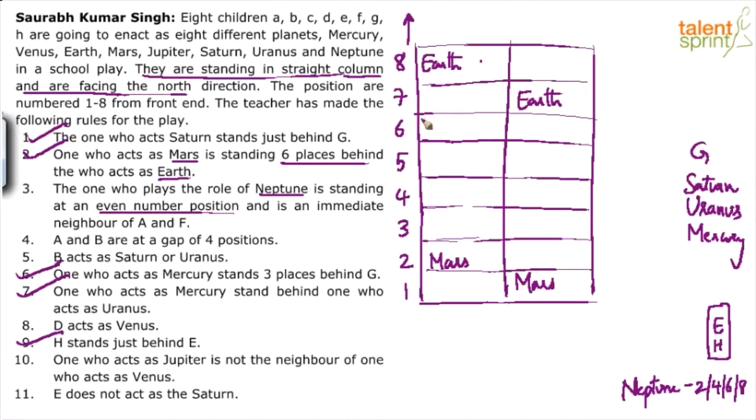G can be at 8th position but not 7th. Can G be at 6th? If G is at 6, then Saturn is 7, Uranus is 8 — but then Neptune needs an even position. Position 2 is blocked by Mars, 4 is blocked, 6 is taken by G. If Neptune must be at 6, it becomes a neighbor of G (Saturn), but Neptune's neighbors must be A and F — so G cannot be in 6th position either.